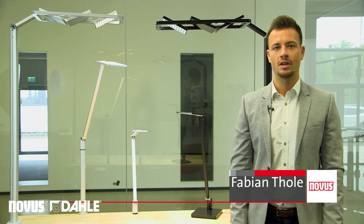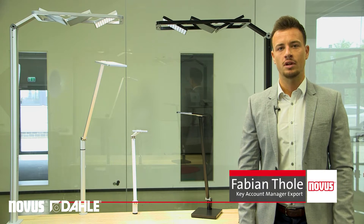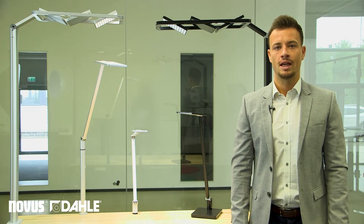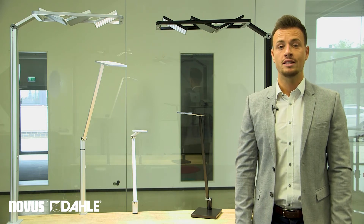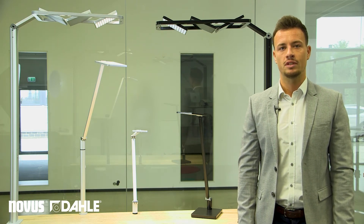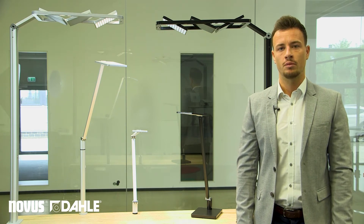Hello everybody! My name is Fabian and today I would like to introduce the office lighting products Novus Atensia to you, and especially the novelties of this product range. A good lighting solution can increase the productivity at every workplace, and lighting is a big topic if you think about ergonomics.